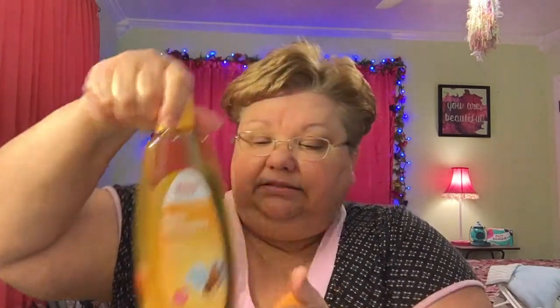I also got the CVS Health baby shampoo — their brand. It's the CVS brand but it's called CVS Health on their site. I ended up getting this for 99 cents and it's a pretty big one, so I thought that was a great deal for 99 cents.